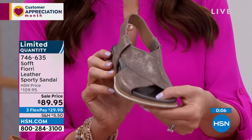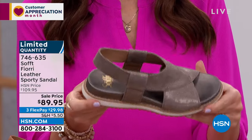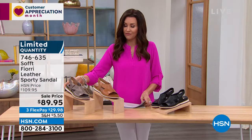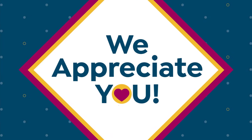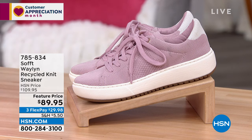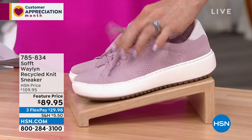For $29.98 we will ship them right to you. We're going to move on to the Waylan — people have already been asking about it. You can order on the phone, go to HSN.com, or download the HSN app. Knit sneakers are all the rage right now because they're breathable and comfortable.